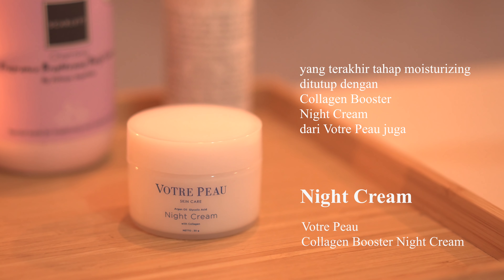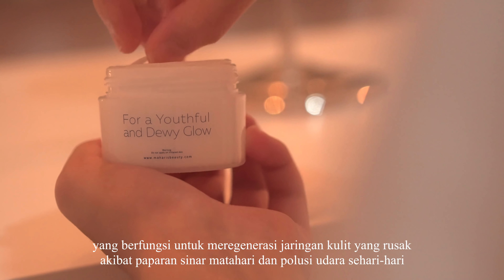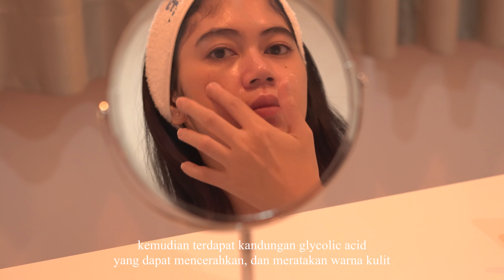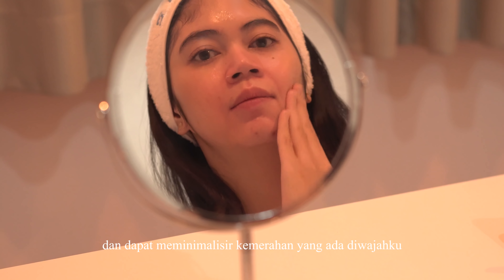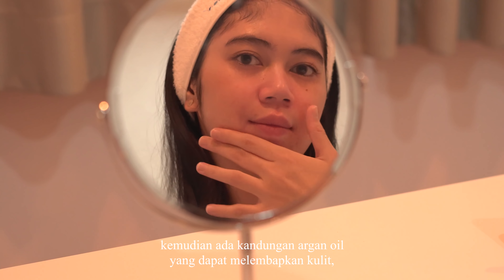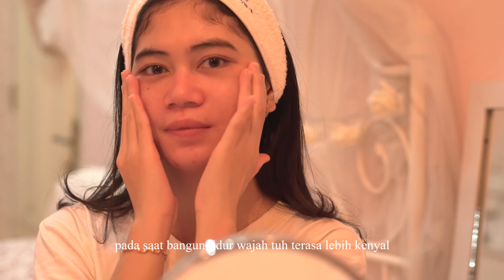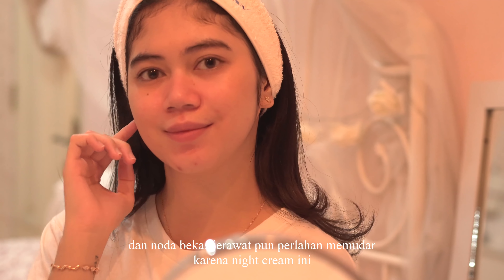Finally, the moisturizing stage is closed with the Collagen Booster Night Cream from Votrepo as well. This night cream contains Marine Collagen Peptide, which functions to regenerate damaged skin tissue caused by sun exposure and daily air pollution. It also contains Glycolic Acid which can brighten and even out skin tone — I feel my acne scars have faded and redness on my face is minimized. There is also Argan Oil which can moisturize the skin, reduce acne, and control oil levels. This night cream is very effective on my oily, acne-prone skin. When I wake up, my face feels more supple, bumps are reduced, and acne scars gradually fade.